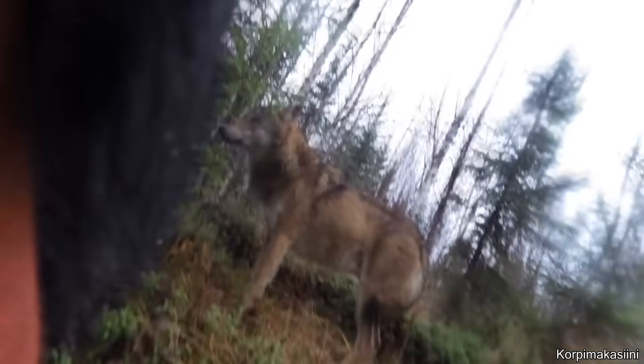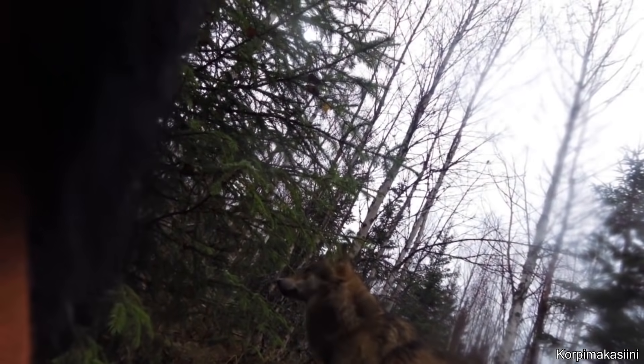This hunting dog was searching for prey when it accidentally bumped into a pack of wolves. The wolves didn't attack the dog and were just a little curious.